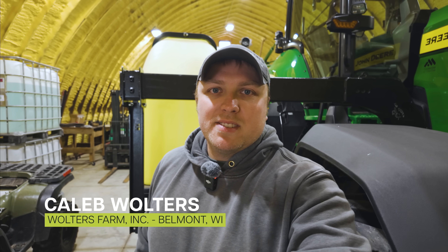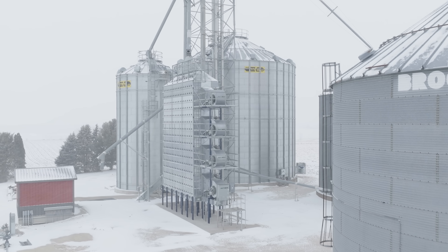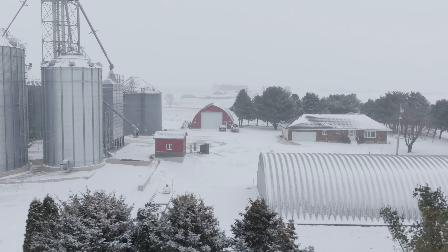Caleb Walters — my brother Dirk and I farm together. It's Walters Farm from Belmont, Wisconsin. We grow corn and soybeans, all dry land. We try to look at these opportunities to try new things because it seems like there's always new stuff coming out. And I don't know how else you figure out what works without taking opportunities to do these trials.